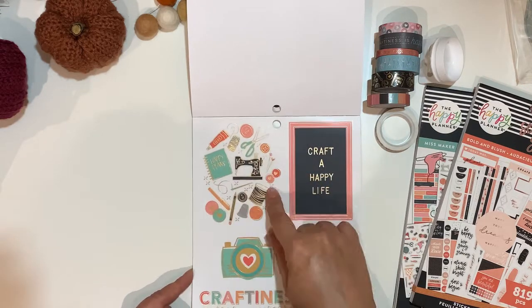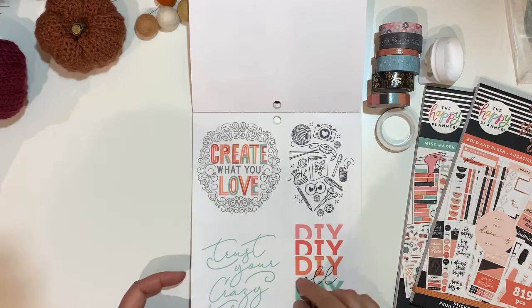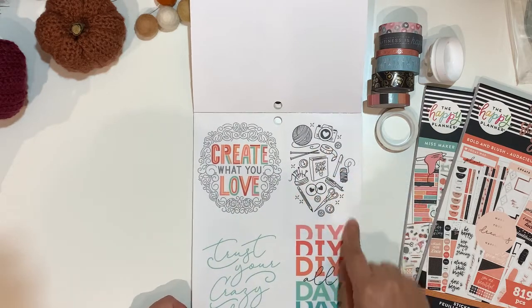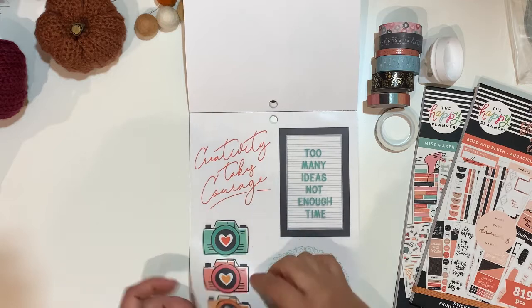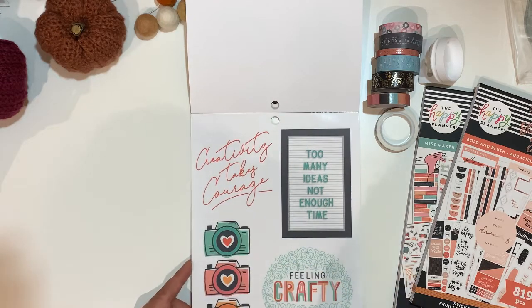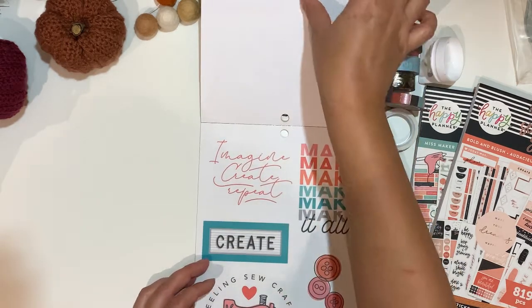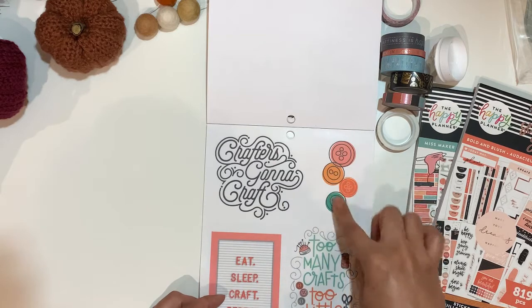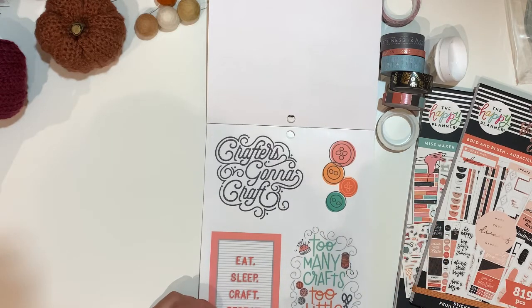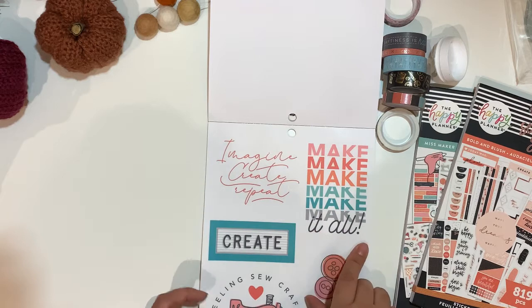More large stickers: craft a happy life, icons, the big camera, craftiness is happiness, create what you love, trust your crazy ideas, DIY all day, creativity takes courage, too many ideas not enough time, cameras, feeling crafty, create what you love, scissors, discs, crafty plans, create happiness, imagine, crafters gonna craft, buttons, too many crafts too little time, eat sleep craft repeat, imagine create repeat, make it all create, and feeling so crafty.